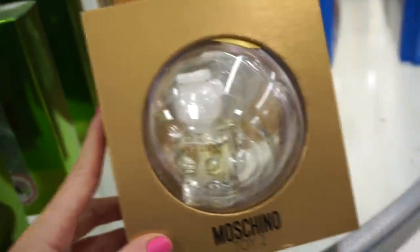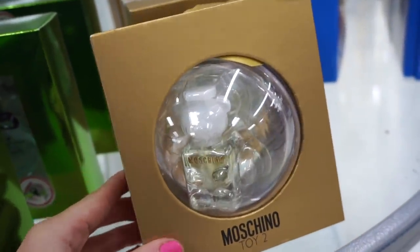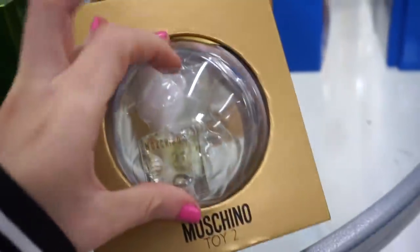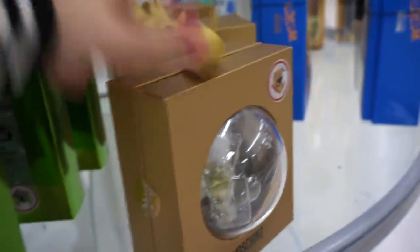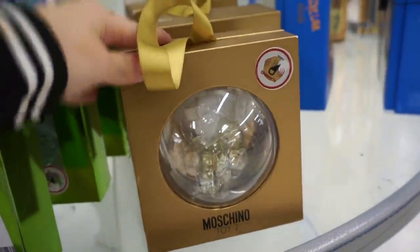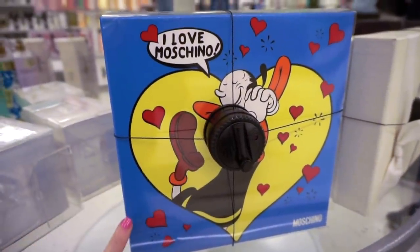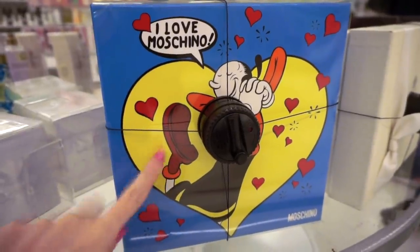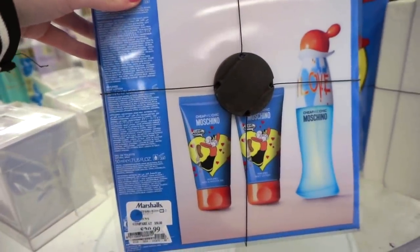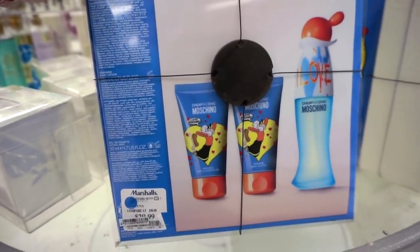Moschino Toy Too — one of my favorites. I own it in the full size 1.7 fluid ounce. Look at this little man in ornament form, so cute. The mini is $12.99. There's also a set for $29.99 that comes with a shower gel, body lotion, and the perfume. Is this character from Popeye? I feel like I remember watching that as a kid.